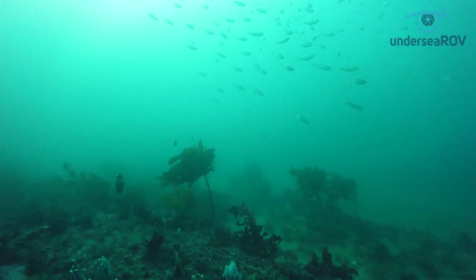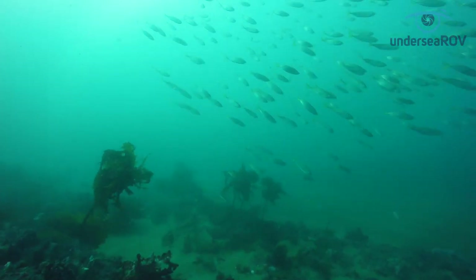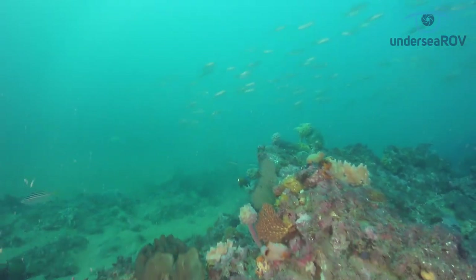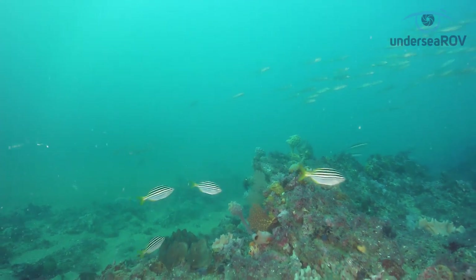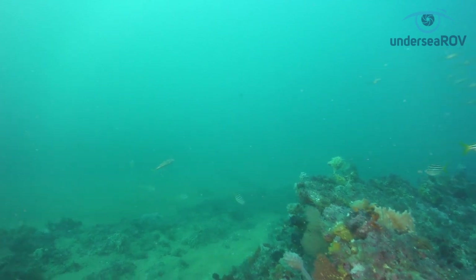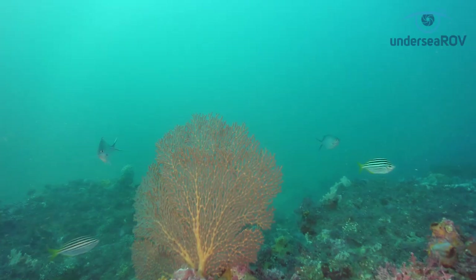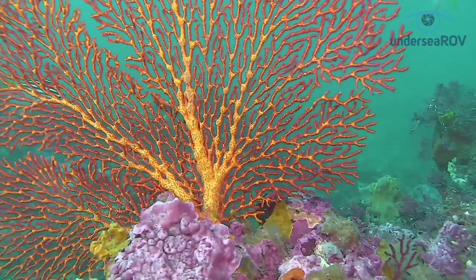A few hundred metres away on a rocky reef surrounded by sand, small fish stream in seeking cover from predators. This rich habitat with fringing kelp is a sessile invertebrate reef, also known as a sponge reef. The sponges, soft corals and other life are rich in colour and diversity, like these slow-growing Gorgonian fans.